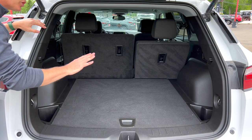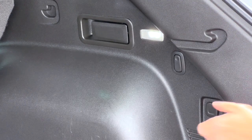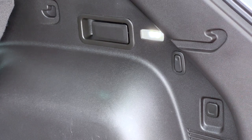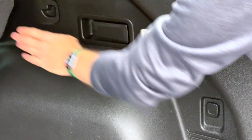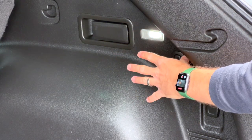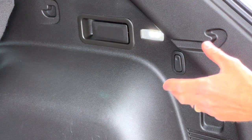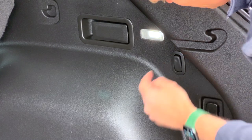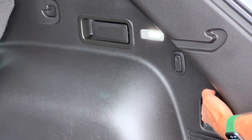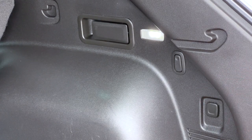There's a cargo blind available if you want to cover your rear luggage. You have a handle to fold down the rear seats, LED lighting back here, and these cool little buttons that pop out as grocery bag hooks - so your apples and oranges don't roll around. There's also a 12-volt port back here that's spring loaded, tie downs across the floor, and three tether anchor points across the rear seats so you can put child seats anywhere you want.